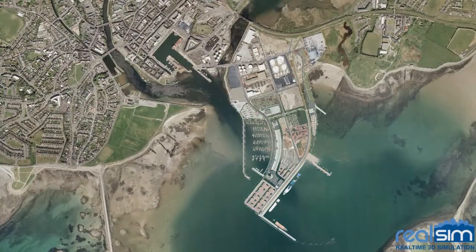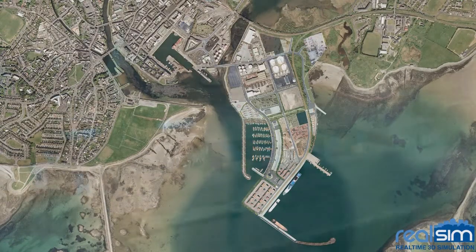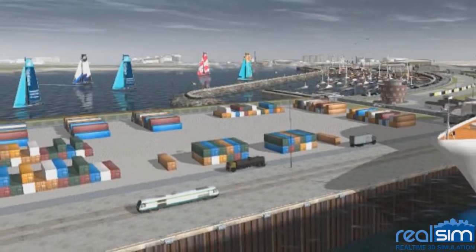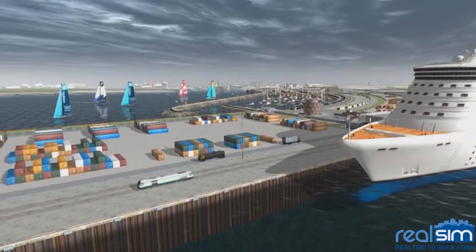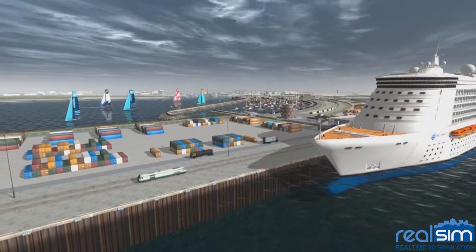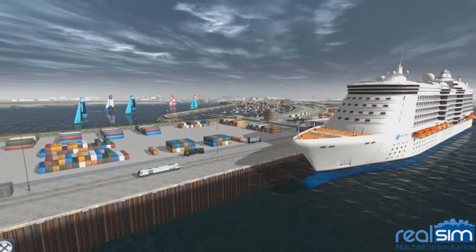Galway Harbour Company are aiming to engage in the largest infrastructural port development the west of Ireland has ever seen, in building a brand new port for this proud maritime city. We'll have a look at this project now to demonstrate some of the key features of a real simulation for new port developments.